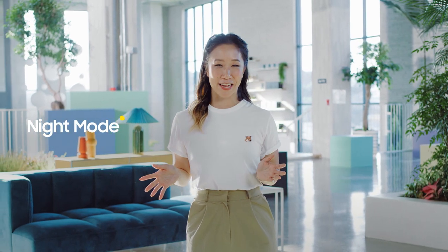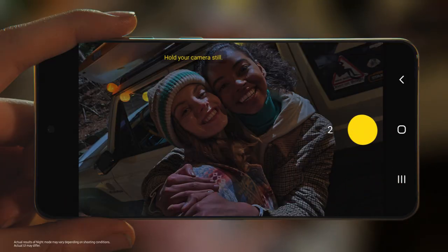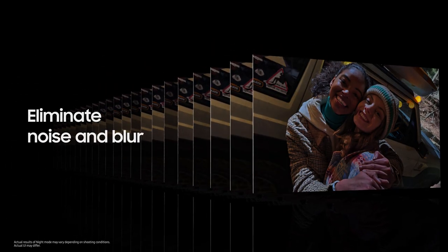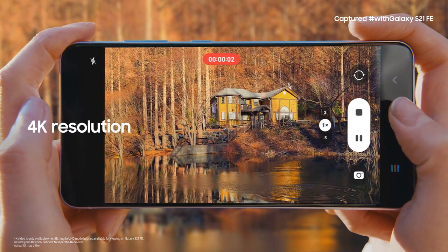The S21 FE also takes gorgeous photos at night. When the lighting is low, the S21 FE can help you get a clear shot even in the dark. It takes multiple frames of your shot, and then AI goes to work eliminating excessive noise and blur. There are some moments you can only relive on video, and the S21 FE captures it all in stunning 4K resolution.